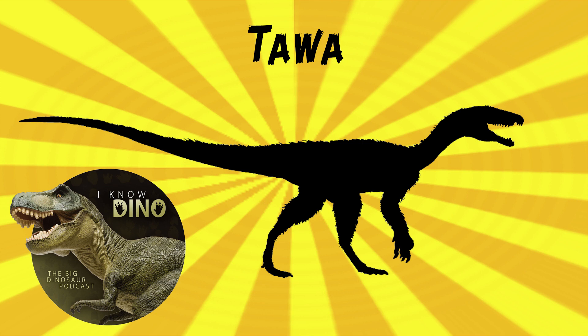Like, what animal is over eight feet long and only weighs 33 pounds other than like a snake? Dinosaurs. The fossils were found in 2004 and described in 2009 by Sterling Nesbitt and others. From the 2009 description, they said the holotype is a juvenile or subadult based on the open brain case and comparing its femur to the femur of the largest individual.